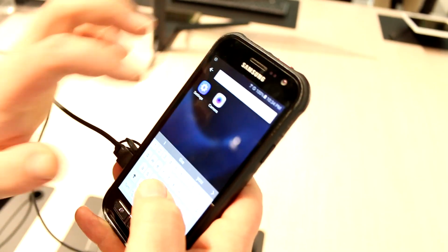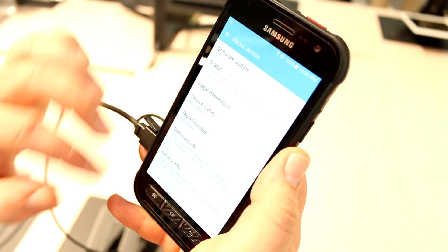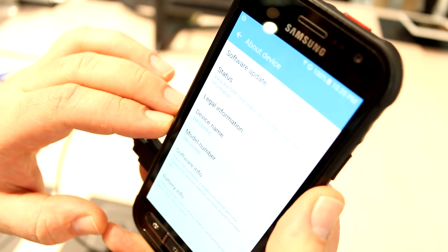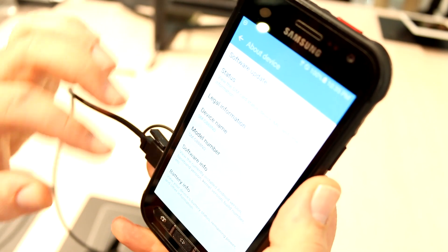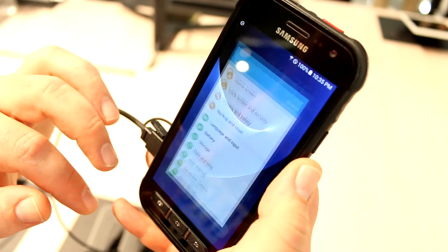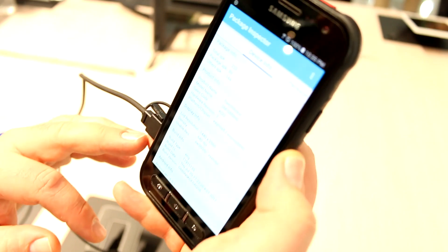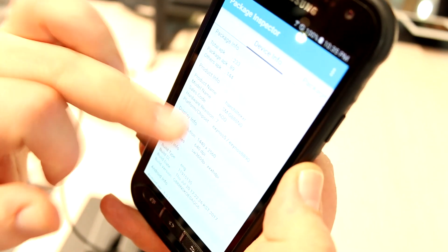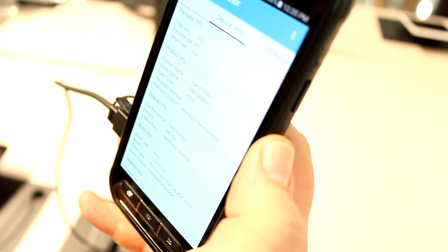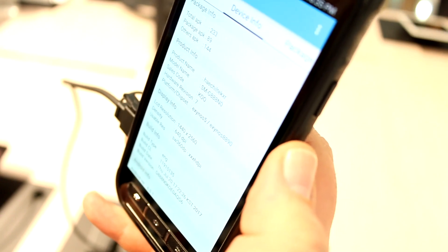Let's have a quick look at the settings. Going to About Device, you'll see the model number right there — SMG888N0 — which as I said is the specialist device for PSLTE networks. There's also an app called Package Inspector which tells us about the device's internals. You can see it's got the Exynos 8890, the octa-core SoC from the Galaxy S7 series, running at up to 2.3GHz.